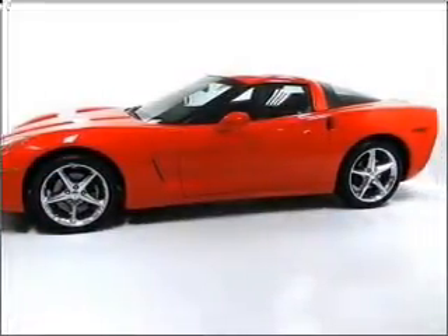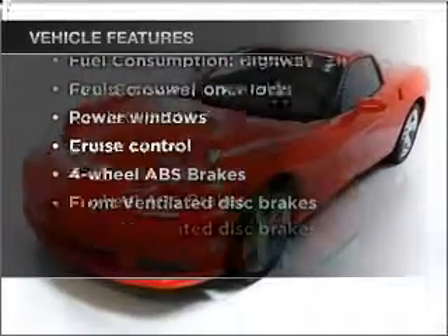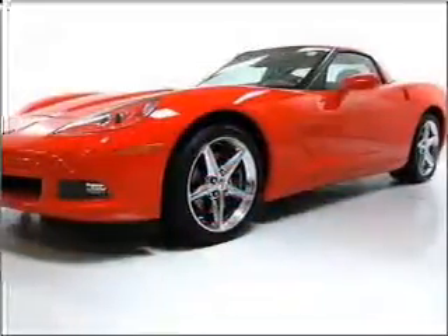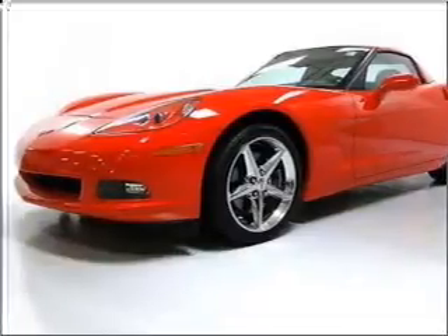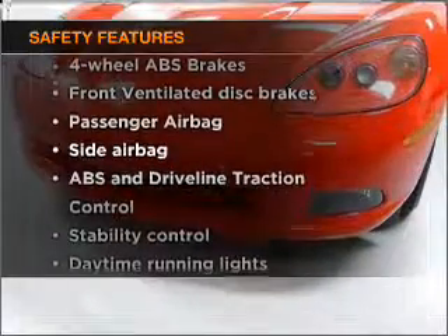Let the sunshine in with a sunroof. Enjoy these notable features included in this vehicle: air conditioning, power door locks, power windows, power steering, cruise control, power mirrors, an alarm system, an AM/FM stereo with CD player, and an adjustable tilt steering wheel.